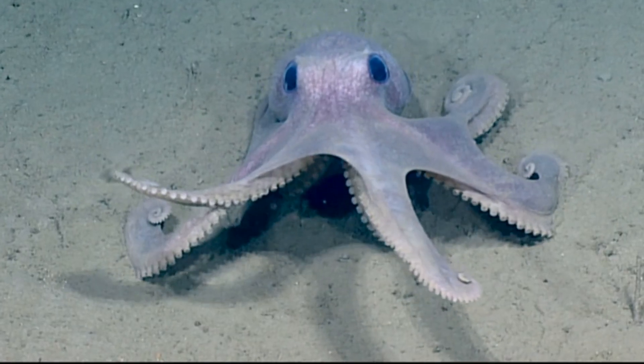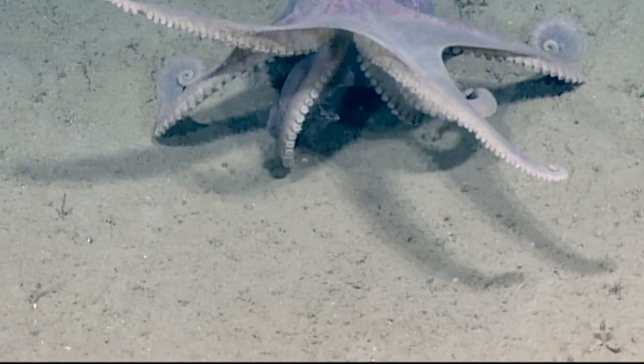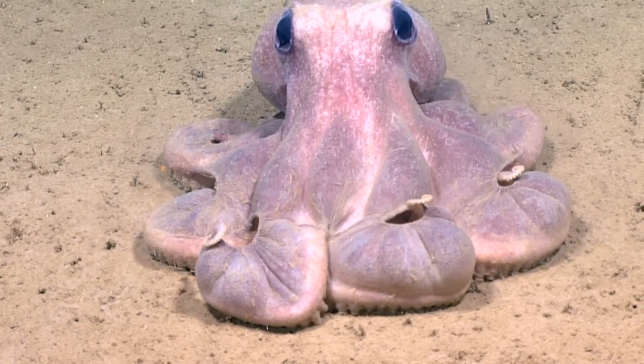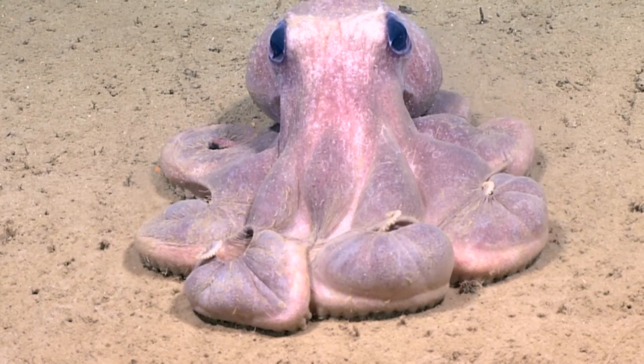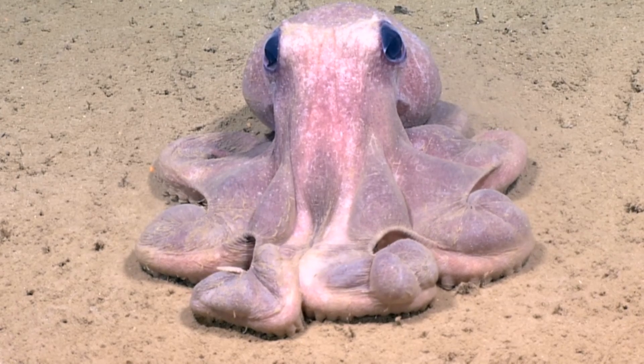They are found in the deep water throughout the North Atlantic and the Arctic, most commonly between 3,300 and 6,600 feet. They have often been reported occurring in particular ecosystems, such as hydrothermal vents and cold seeps.